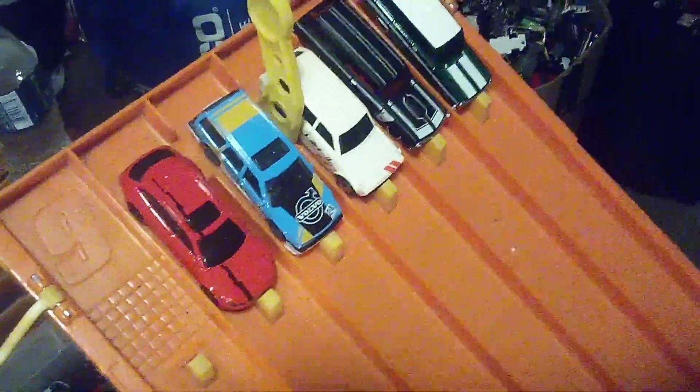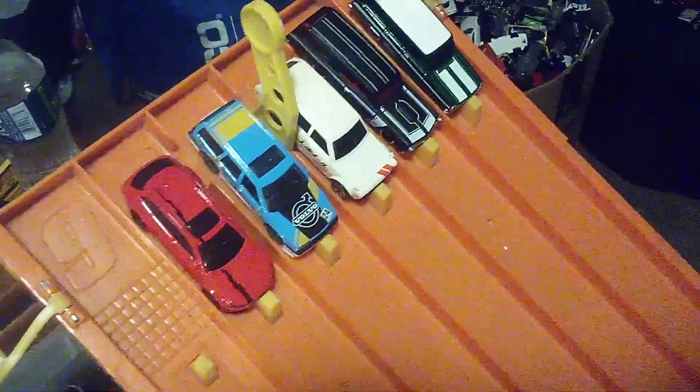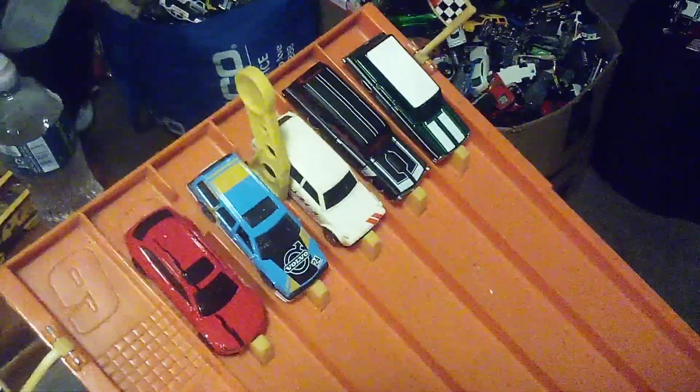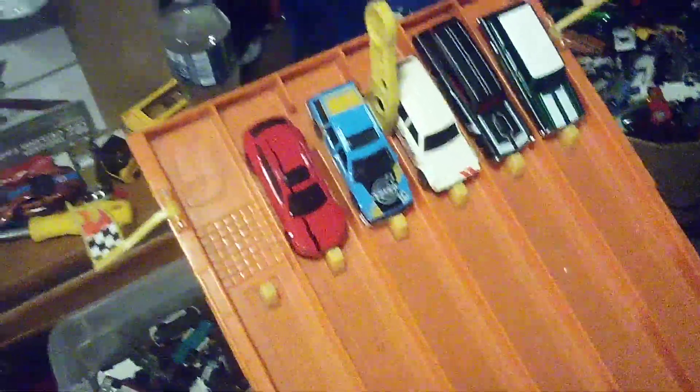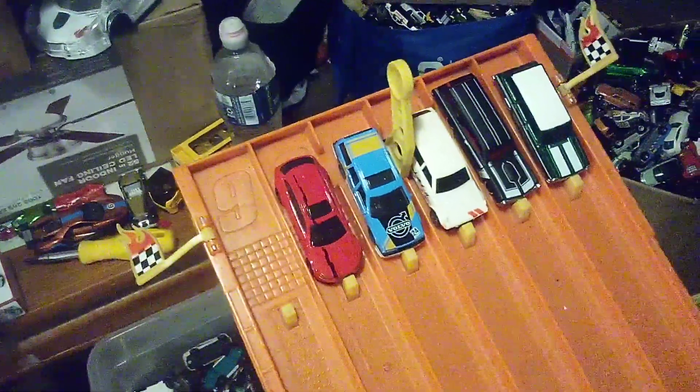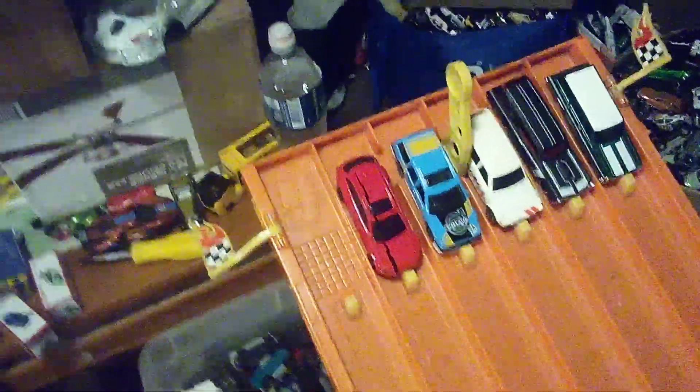Hi guys, CarSpargerG1O here and welcome back to another racing video. We're doing an unboxing video for these 5 hot wagons and vehicles over here. Now racing — since there ain't no racing on this track before, we're going to find out right now.